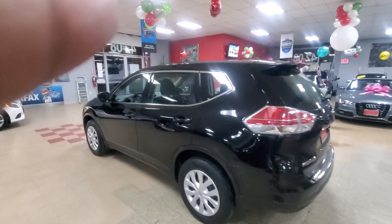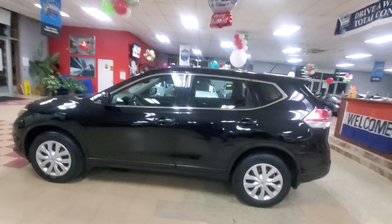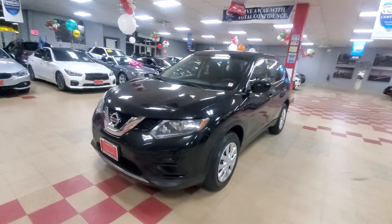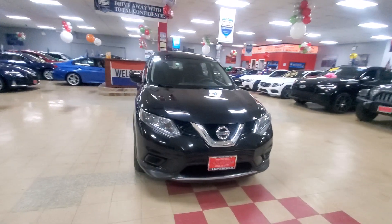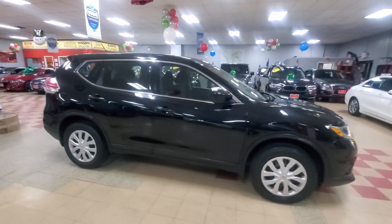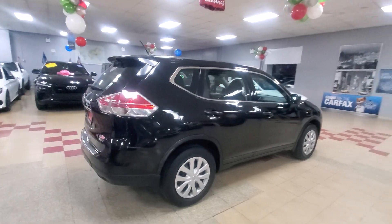My finger was in the video the whole time! I've got to walk all the way around again. I hope you don't think it was on purpose — I didn't notice. But let's make sure you get a complete 360-degree view of the vehicle we are offering for sale. This is the first time I've had to do this in all 800-plus videos.